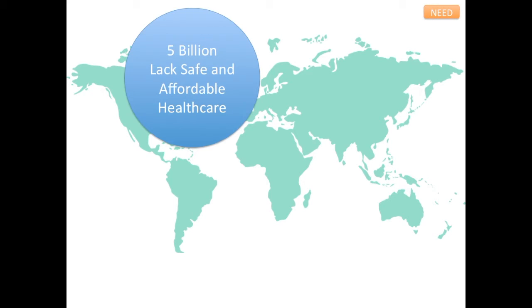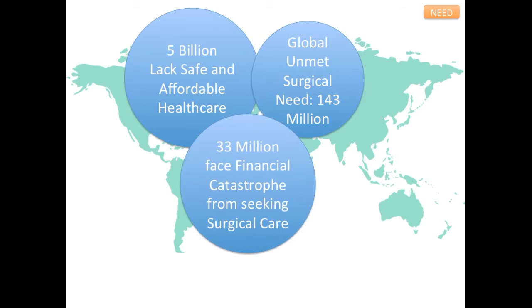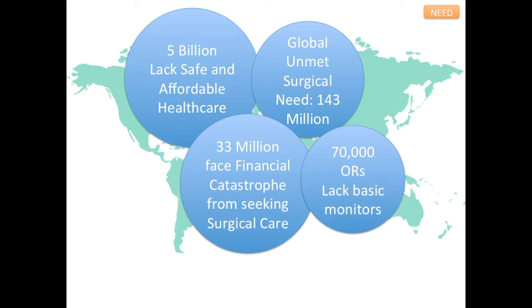Nearly 5 billion people around the world lack access to safe and affordable health care. The Lancet report estimates a global unmet surgical need of 143 million procedures, with 33 million people facing financial catastrophe from seeking surgical care. Nearly 70,000 operating rooms across the globe lack basic vital sign monitors, which the World Health Organization recognizes as a standard of care.